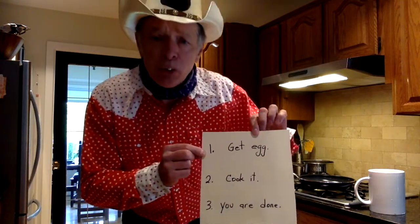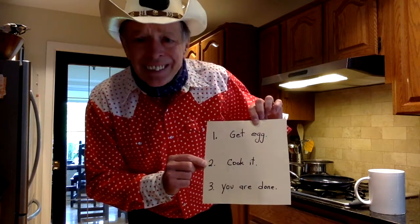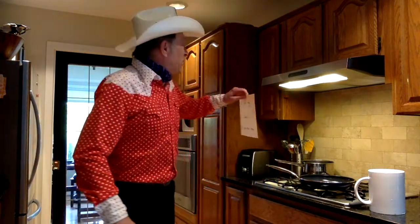It says: step number one, get egg. Step number two, cook it. Step number three, you're done. Woo! That's a complicated recipe. I'm going to put it right up here so I don't forget it, because it's very complicated.